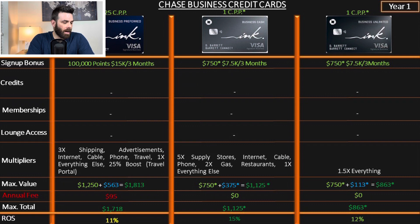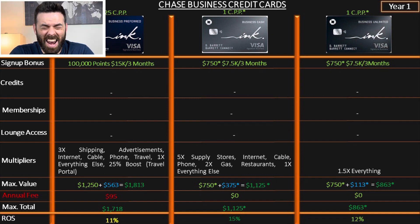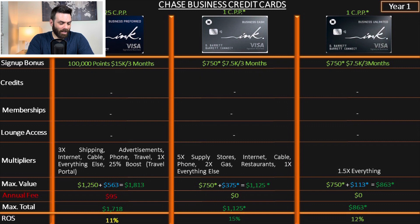We start with the Ink Business Preferred at $1.25 — that's because you go through the portal and redeem for travel, which is the best-case scenario. The current sign-up bonus is 100,000 points after spending $15,000 in three months. Yeah, $15,000 — you heard that right.